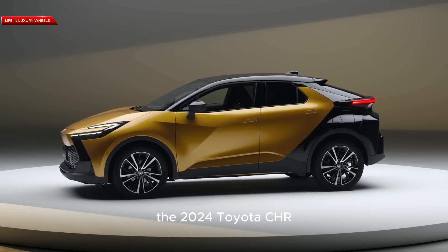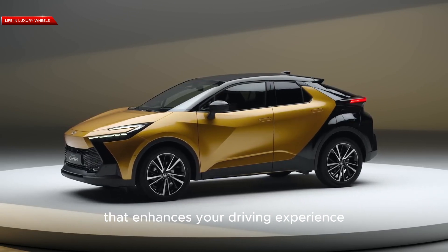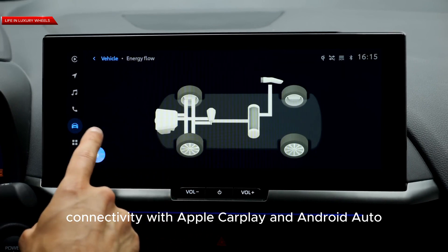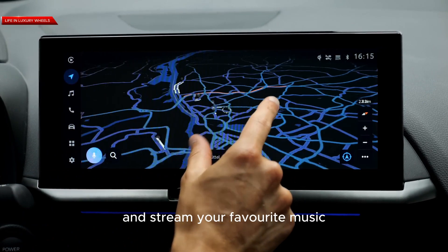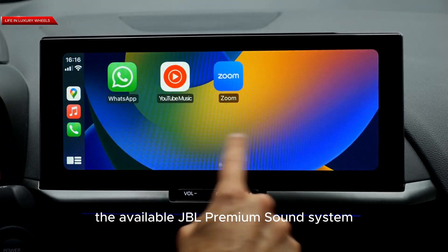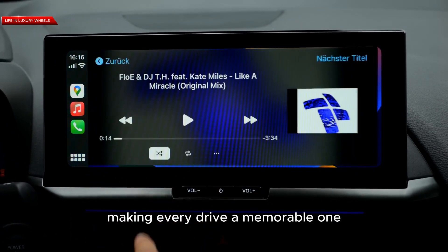The 2024 Toyota C-HR is packed with innovative technology that enhances your driving experience. The intuitive infotainment system provides seamless connectivity with Apple CarPlay and Android Auto, allowing you to effortlessly access your favorite apps, make hands-free calls, and stream your favorite music. The available JBL premium sound system ensures a concert-like audio experience, making every drive a memorable one.